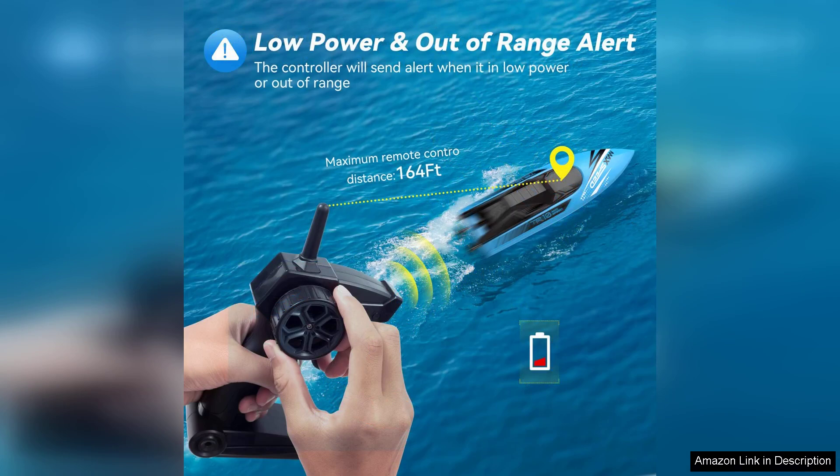One of the standout features is the impressive range of control. We were able to operate the boats from a good distance, allowing for exciting races without the worry of them drifting too far.